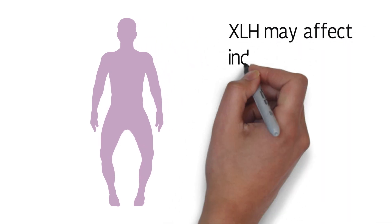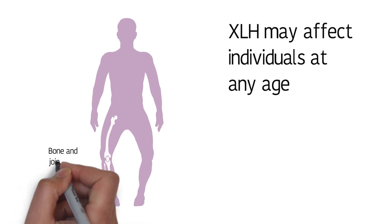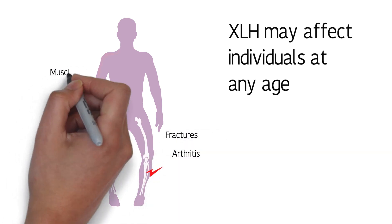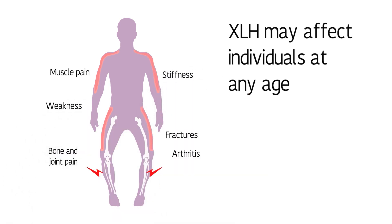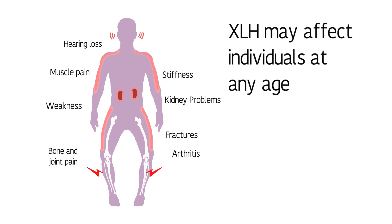In some cases, XLH symptoms are so mild they're not noticed until adulthood. But XLH may affect individuals at any age. An adult with untreated XLH may have bone and joint issues, including pain, arthritis, and fractures. Muscle pain, stiffness, and weakness are common. Hearing loss, dental, and kidney problems may also occur.